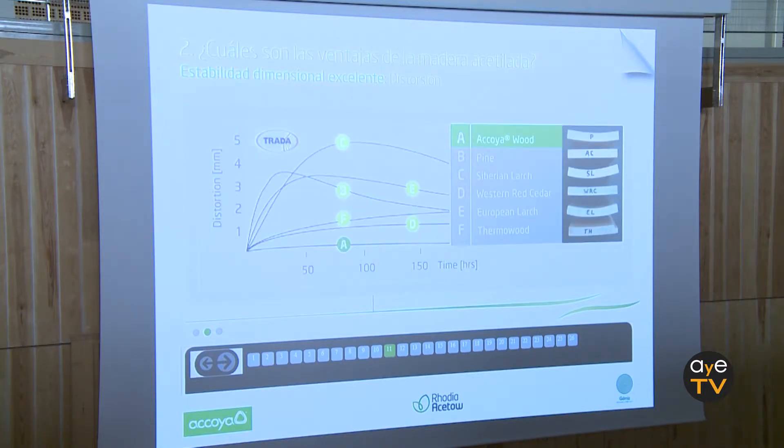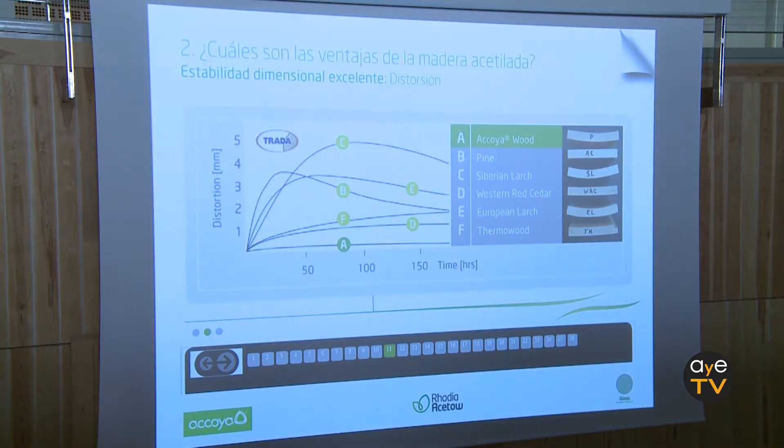Regarding stability: removing all the hydroxyl groups and substituting them with inert acetyl groups makes it extremely stable. Tests have been done, for example, from totally oven-dry to totally humid in extreme trials, and it presented a radial dilation of 0.7% and a tangential dilation of 1.4%. This is practically unalterable — much smaller than teak and any other tropical wood. An independent English laboratory tested for distortion after 150 hours; the Acoya remained practically unaltered while Siberian Larch and American Red Cedar already presented certain distortions.